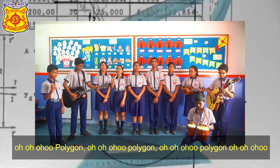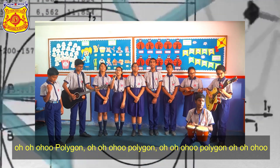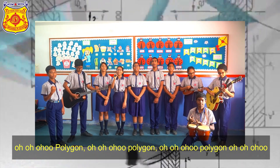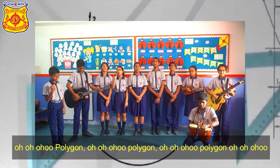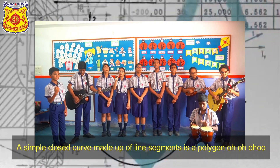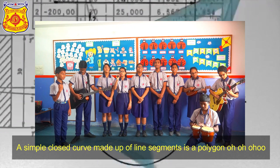Oh, oh, oh, polygon! A simple closed curve made of flat segments — it's a polygon!